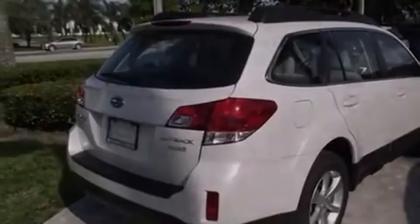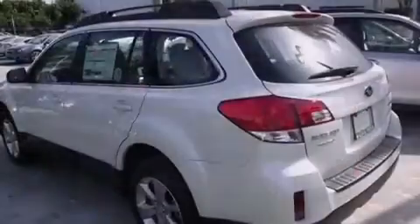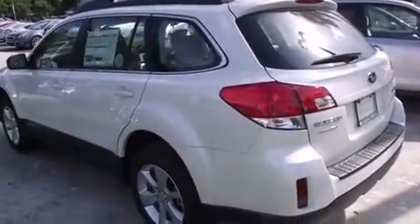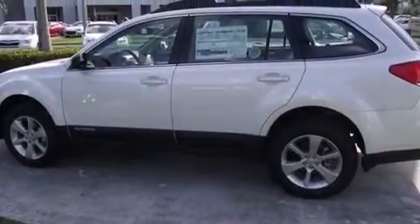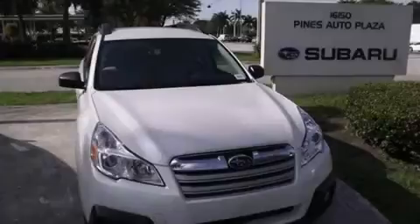Features include Bluetooth mobile device connectivity, cruise control, full-power accessories, side curtain airbags, traction control, an anti-lock braking system, and air conditioning. Stop by today and test drive this automobile for yourself.